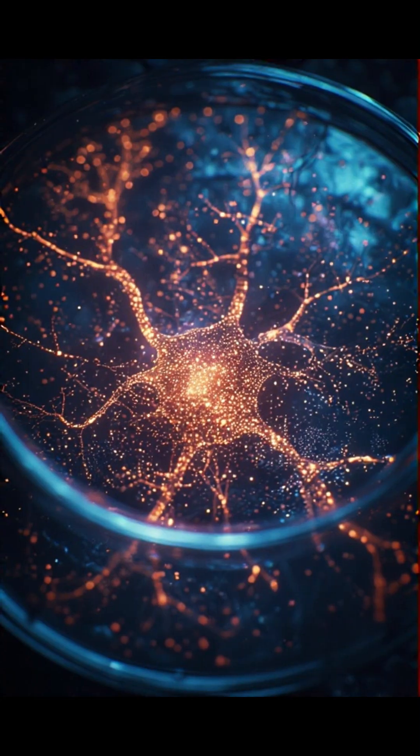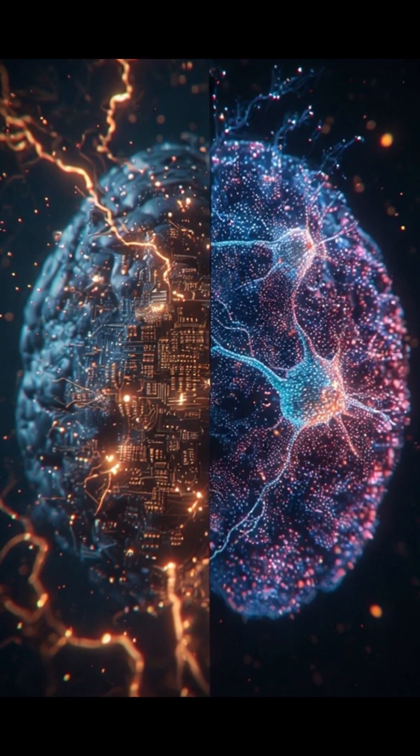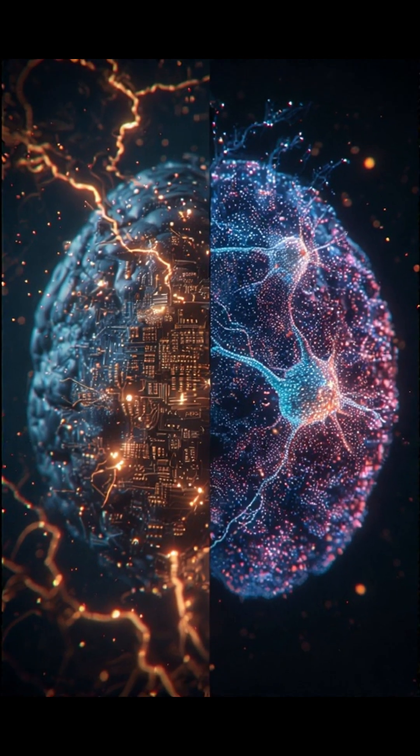Each unit has 800,000 human neurons and stays alive for up to six months thanks to its built-in life support system. It only uses about 1,000 watts of power, far more efficient than a traditional data center.